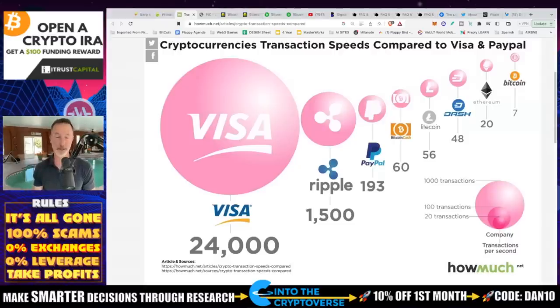Transactions per second — Visa is crushing us across the board at 24,000 transactions per second. Ripple is the closest thing we've got at 1,500. PayPal is 193. Bitcoin Cash, a whopping 60 TPS. Litecoin, 50. Dash, 48. Ethereum is a whopping 20. And Bitcoin does seven transactions per second.